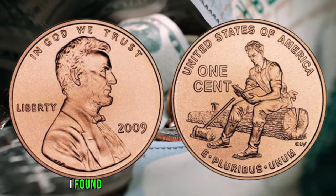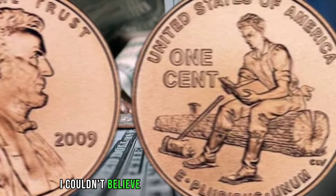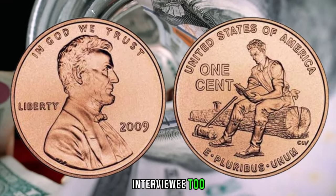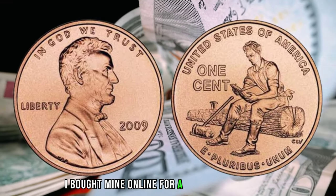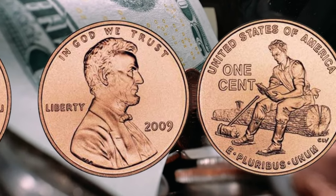Interviewee 1: 'I found mine in a stack of pennies at a bank. I couldn't believe my eyes when I saw the error.' Interviewee 2: 'I bought mine online for a few hundred bucks, and now it's worth so much more. It's amazing.'